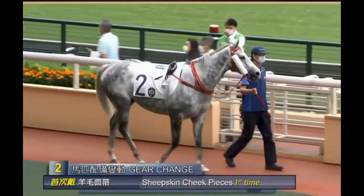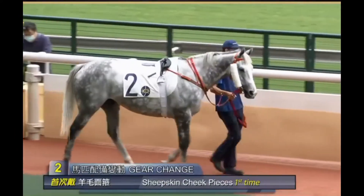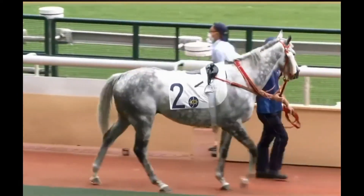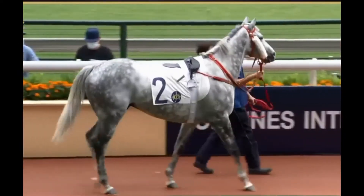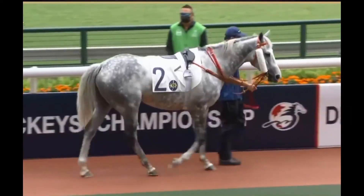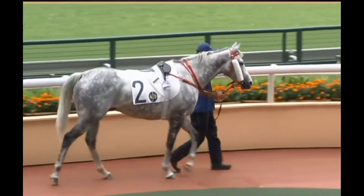He's gone a little wintry in his coat, but he's still got a healthy enough shine to it. Nice and bright and alert, appears to be walking out freely enough. Neat type, has got some strength in the chest area there. He's a seven-year-old now, and I think with Zach on, he's probably a chance. He's just got to negotiate gate number 12 - that's probably going to be the hardest thing here. Nothing wrong with him.